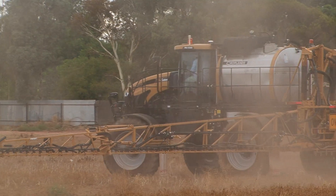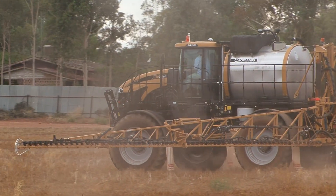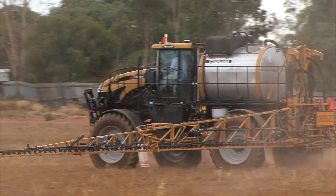We're here today with the RG1300 Rogator, which is the largest self-propelled sprayer that Croplands bring into the country. This unit has a 6200 litre product tank and a 120 foot boom.